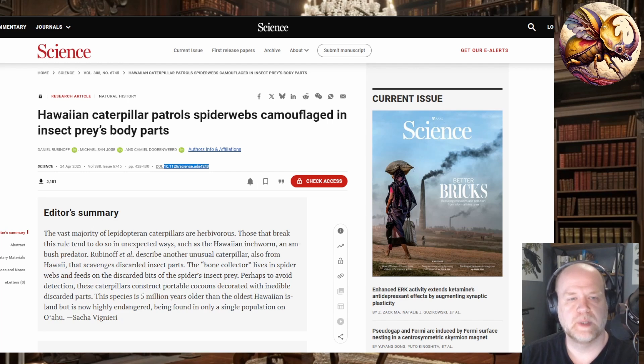The article is titled 'Hawaiian Caterpillar Patrols Spiderwebs Camouflaged in Insect-Prey's Body Parts.' There have been a number of pop science articles published on this research, which I will link in the description. But if you have a subscription to Science or the AAAS magazines, you should be able to read this in its full context.